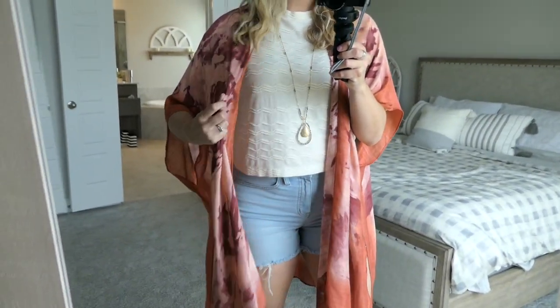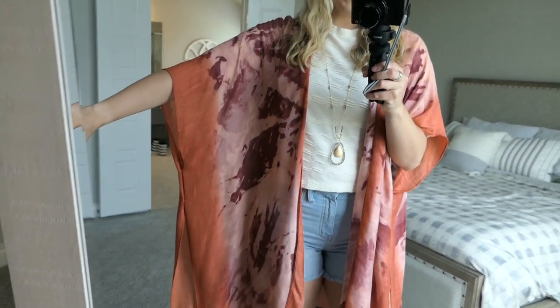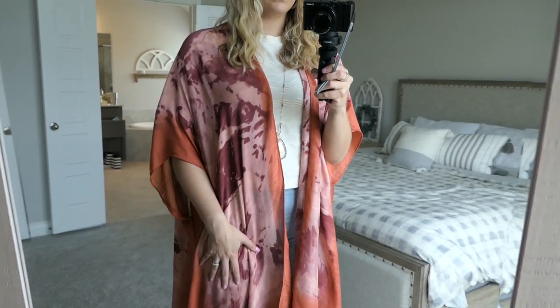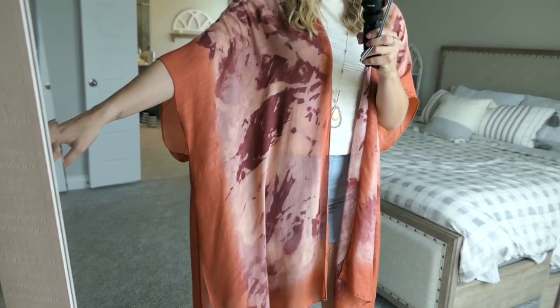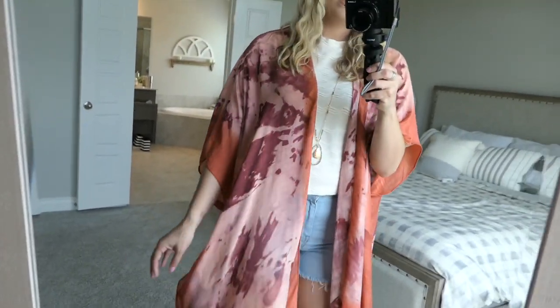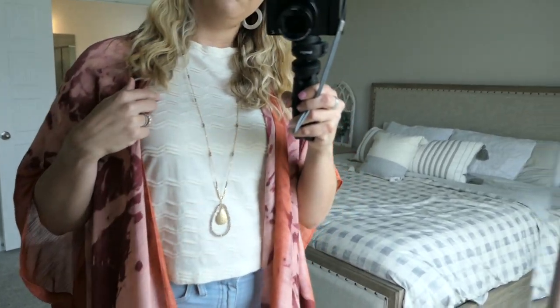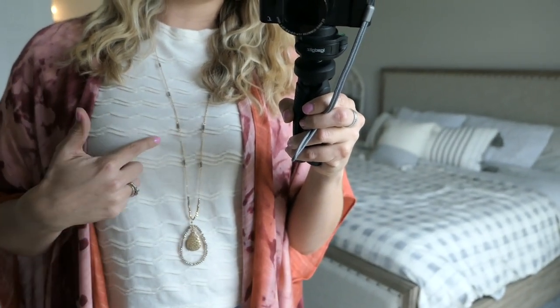Outfit number two is this kimono by Vici. I really like this because it's lightweight and very breezy, so you're not going to get too hot even into the summer months. I really love the tie-dye print which is so in right now, and I feel like the colors are still pretty neutral so it's not too loud and will still go with a lot. This top is actually from Madewell — it's a cream color and it has this zigzag kind of print on it.